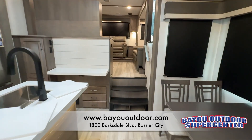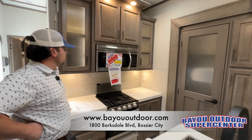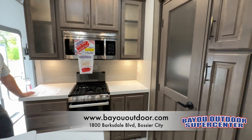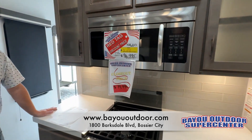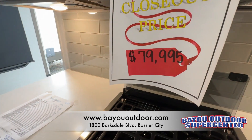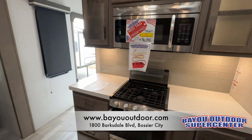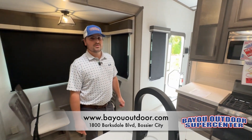You also have a TV in your bedroom that comes standard. This is Seth. I am showing the 2023 Grand Design Solitude S-Class. MSRP is $128,233. We've knocked it down to $96,900, and now we've knocked it down to $79,995. If you'd like to come take a look, just give me a call. 1800 Barksdale Boulevard, Bossier City. Thank you.